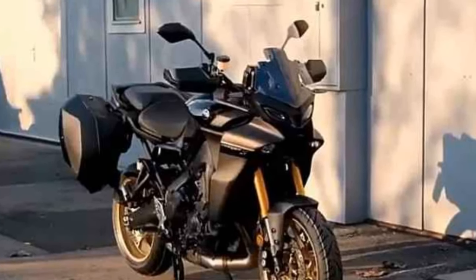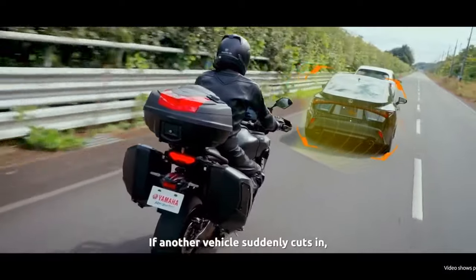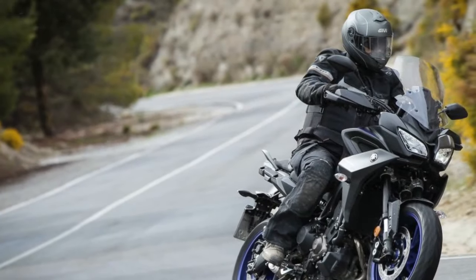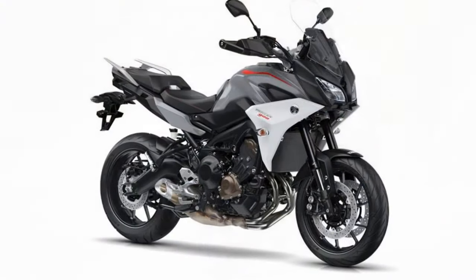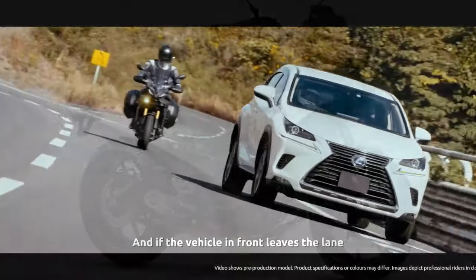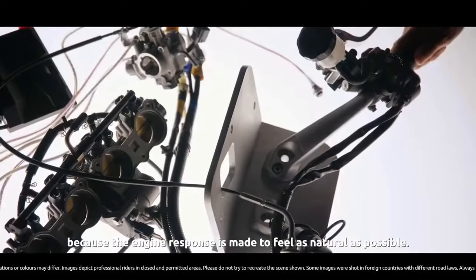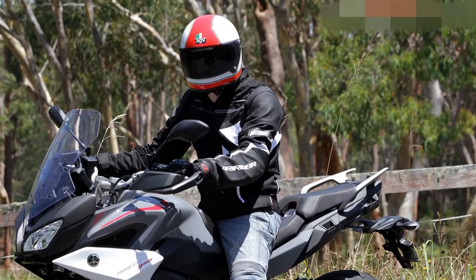3. Adjustable suspension — the bike's adjustable suspension allows riders to fine-tune their ride to suit different road conditions and personal preferences. 4. Practical touring features — optional hard saddlebags, a generous fuel tank, heated grips, and a power outlet make it a capable touring machine for extended journeys. 5. Aggressive design — the Tracer 900's modern and sporty design is visually appealing and stands out in the sport touring category. 6. Smooth transmission — the six-speed transmission is easy to operate, and the slipper clutch enhances downshifting and overall control. 7. Electronic aids — features like traction control (TCS) and ABS improve safety and stability, especially in challenging conditions.